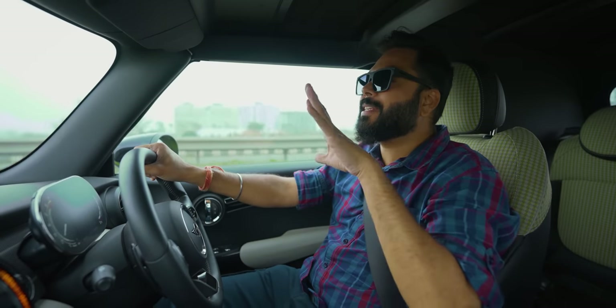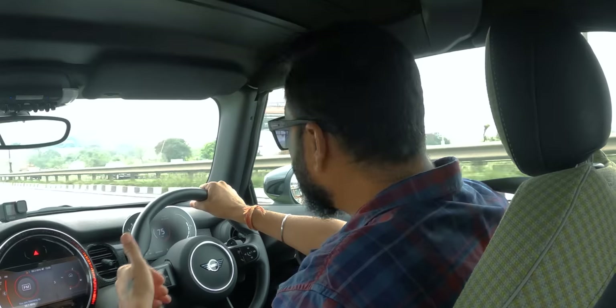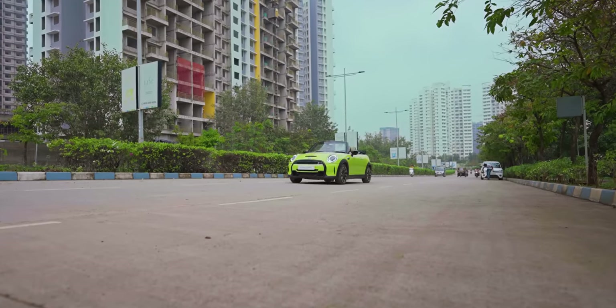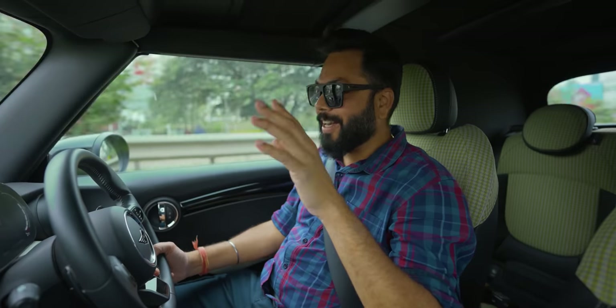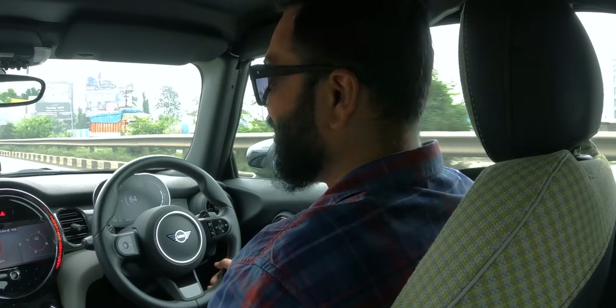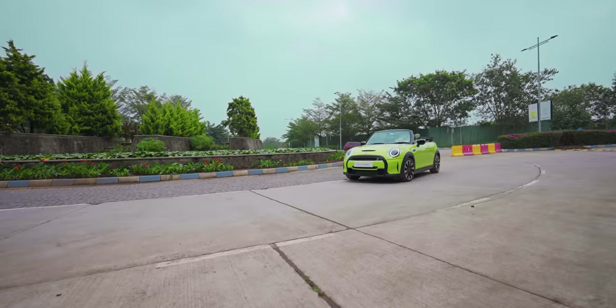This is a CBU — completely built unit — so it is going to be expensive. At the showroom, it's 44 lakhs, and on-road probably 53–54 lakhs. But some things this car offers, other cars can't match — especially that fun factor. If you are thinking about it, look at this colour — you will stand out from miles away. The colour is totally on point. Friends, it's been so much fun in this video. Until next time, keep tracking and drive safe. I'll see you next time.